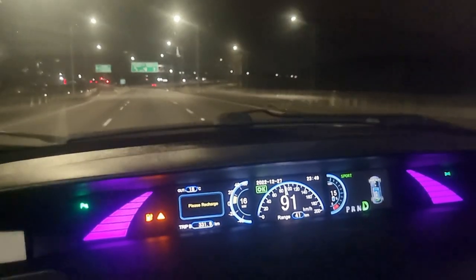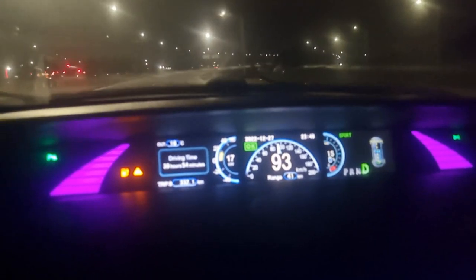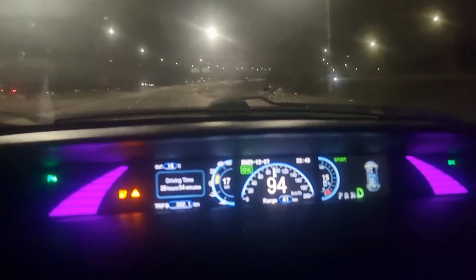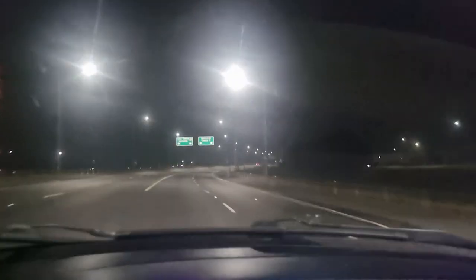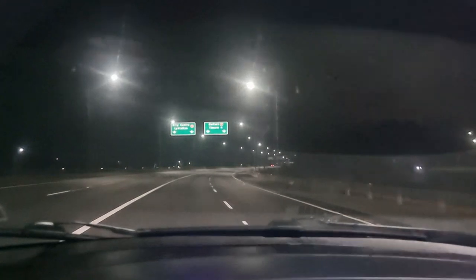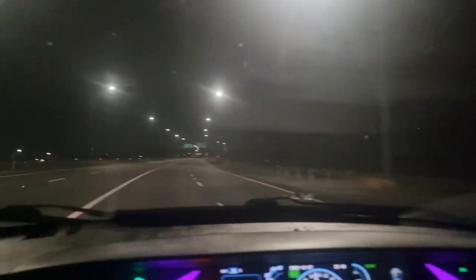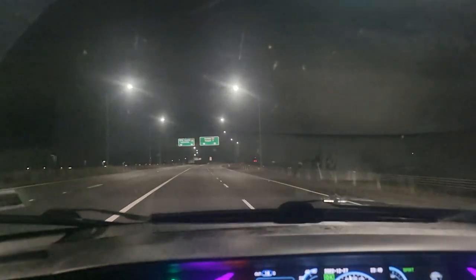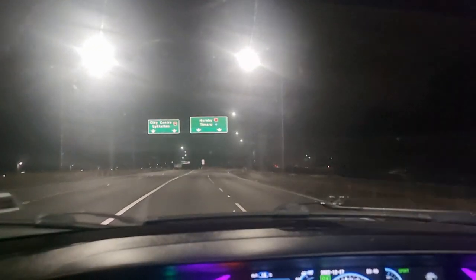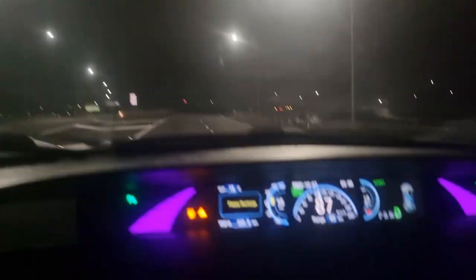We have pretty much made it to Christchurch now — just entering the city limits on the motorway. We've done 332km so far and we've got 15% state of charge remaining with 41km on the gasometer. We're going to make it to Leeston pretty easily. Successful trip — you can certainly drive from Wellington to Christchurch in an E6, relatively comfortably. 15% is fine; we'll probably have about 6% when we get home.